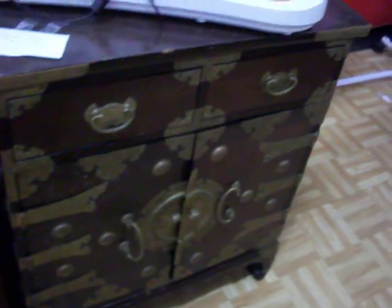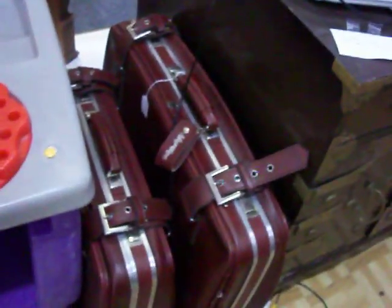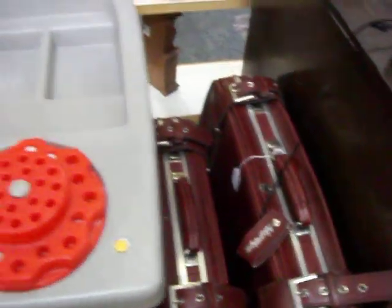Got a really nice decorative table here as well. Got two drawers and two doors there — a lot of storage space in that. It's a really pretty table and that's $59.95. Got a two-piece set of luggage there for $10.00.